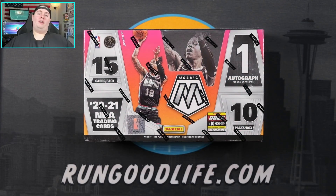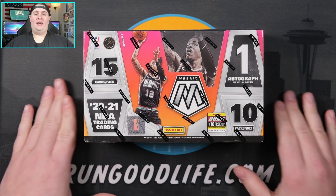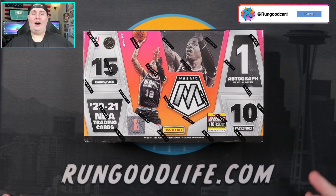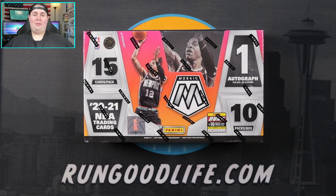What's going on YouTube, happy Monday — Run Good here coming at you with a brand new video. We are doing some more new basketball, and this is going to be a fun video because this is coming off the heels of Friday's video when I pulled myself a LaMelo Ball gold insert numbered to 10.